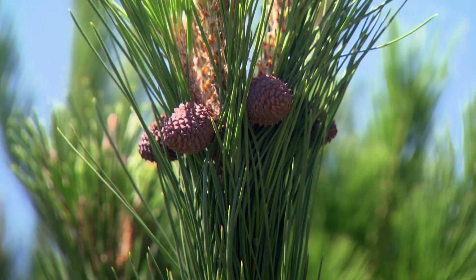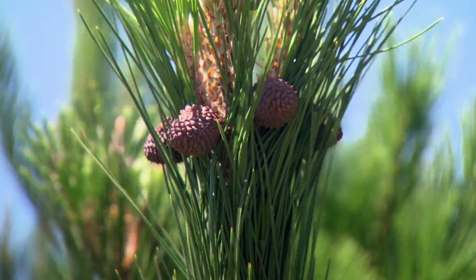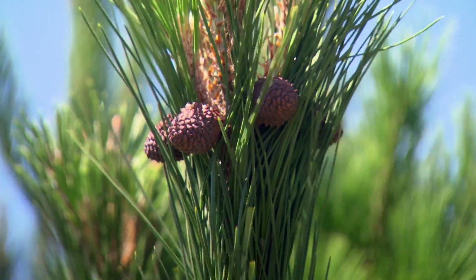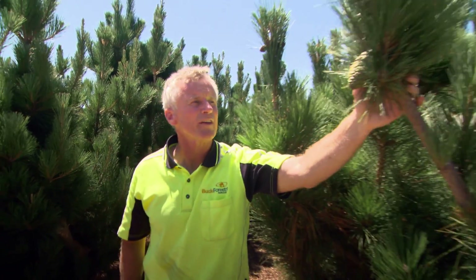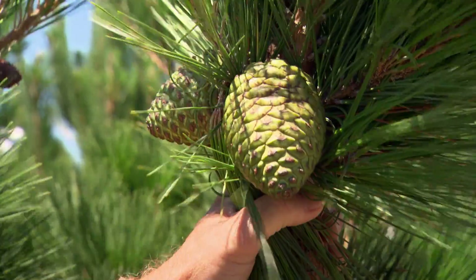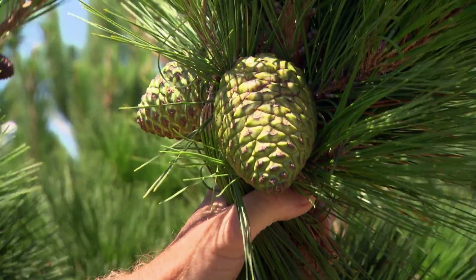These cones here were pollinated in July last year, so they're about six to seven months old and will be harvested at the end of 2017. On the same tree we've got the crop that was pollinated in 2014, and we'll be harvesting those in December of this year, 2016.